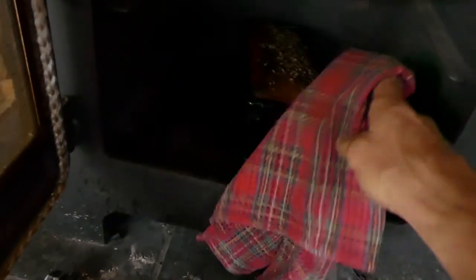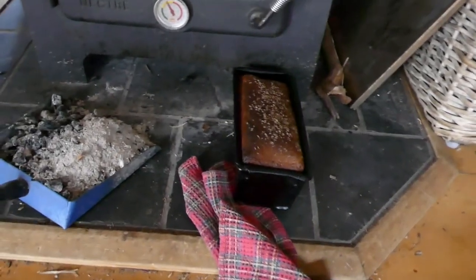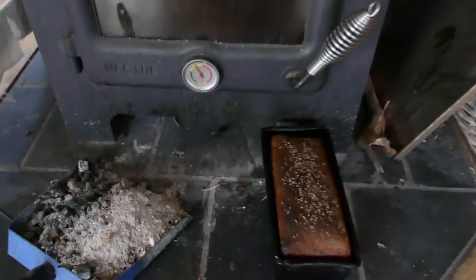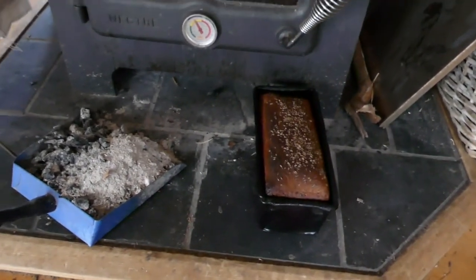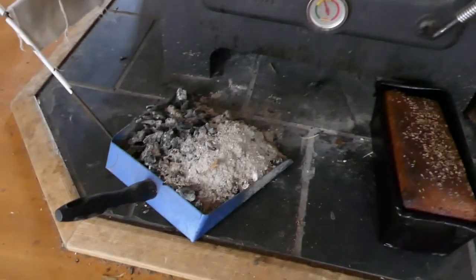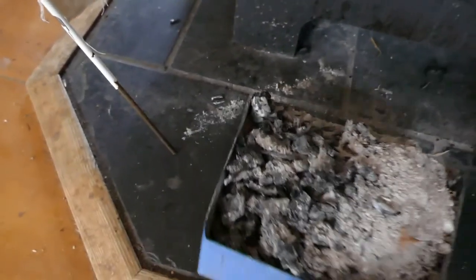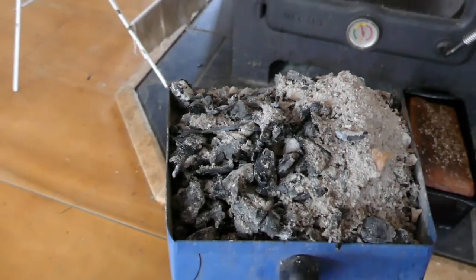We've got a bread just about to come out of the oven. It's one of our local biodynamic spelt loaves — wild yeast, wild fermented. And then I've got this ash ready to go, to be taken down and sorted out to close the loop.